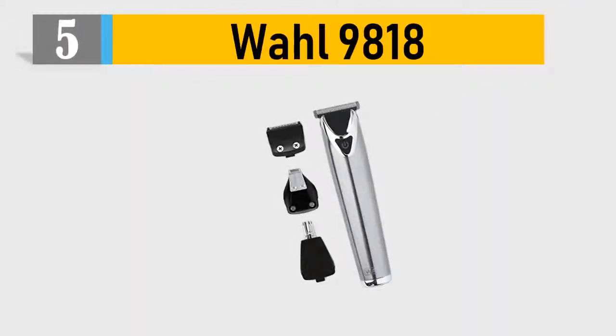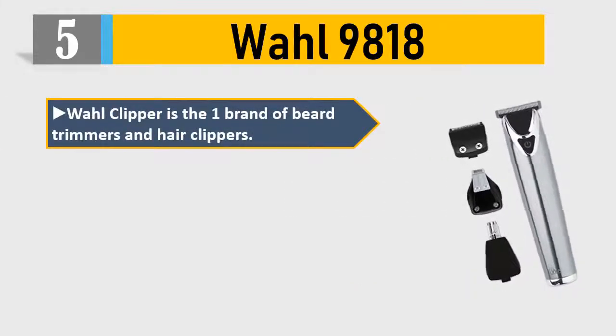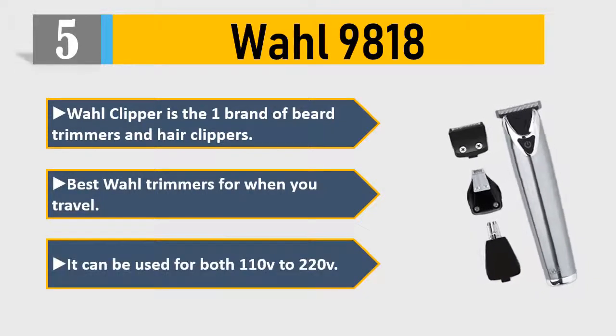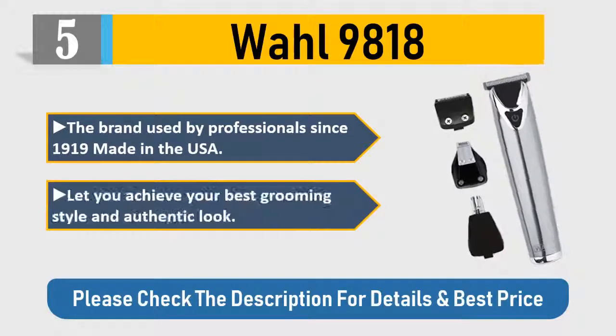Number 5: Wahl 9818. Wahl Clipper is one of the top brands of beard trimmers and hair clippers. Best Wahl trimmer for travel — it can be used for both 110V and 220V. The brand has been used by professionals since 1919, made in the USA. It lets you achieve your best grooming style and authentic look. Please check the description for details and best price.